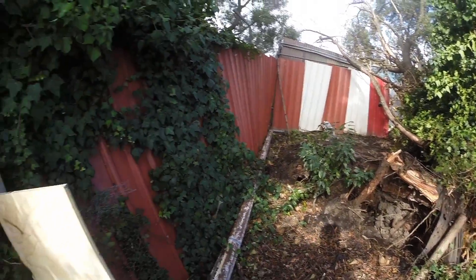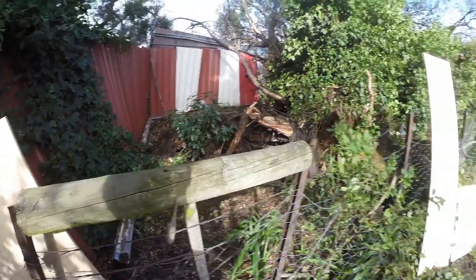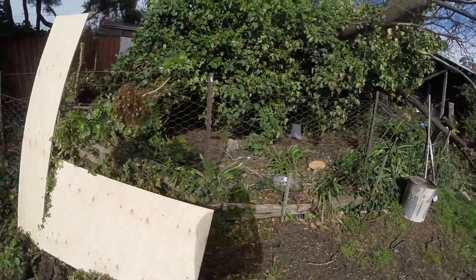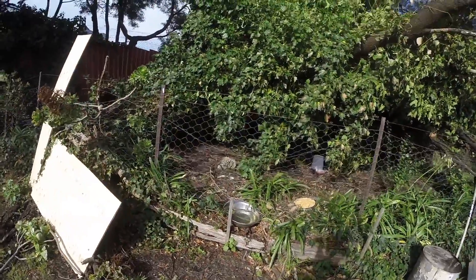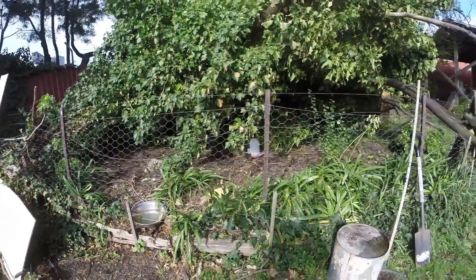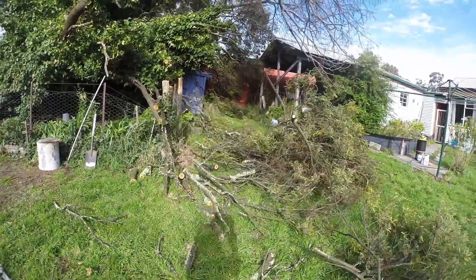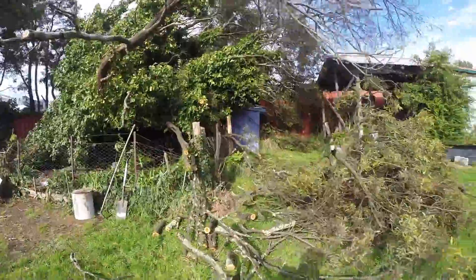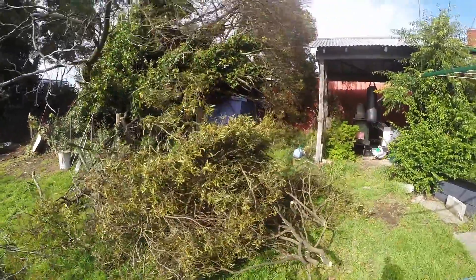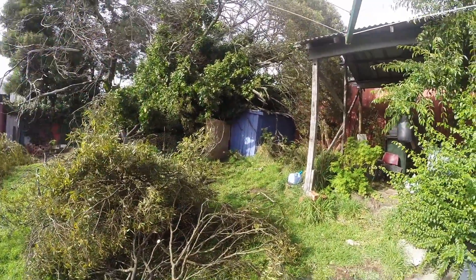The chickens are in there at the moment. The insurance builder actually put some ply up to stop them getting in and out. There's one chicken - I don't know how they like being locked up, but they have water and food. I trimmed a bit of the tree out from around the chook shed.